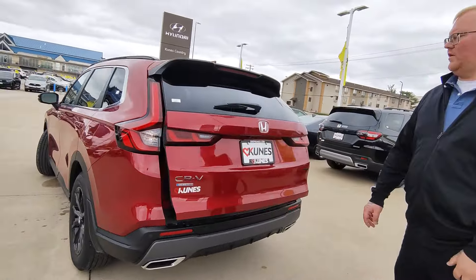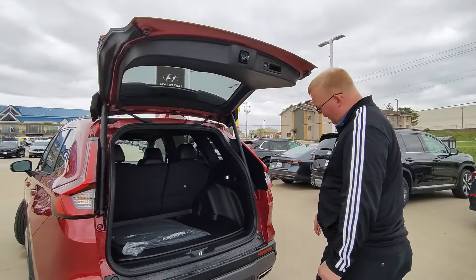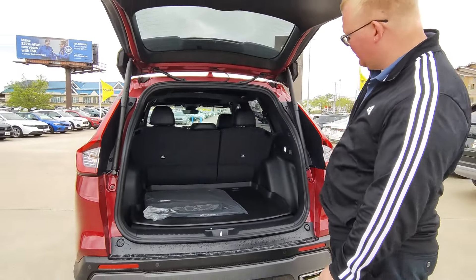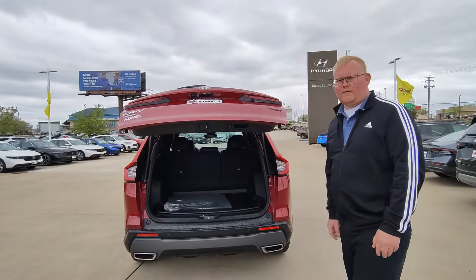Also a power tailgate for easy access in the trunk area — very roomy in the back. Has your all-weather floor mats, and the seats do fold down for more room.